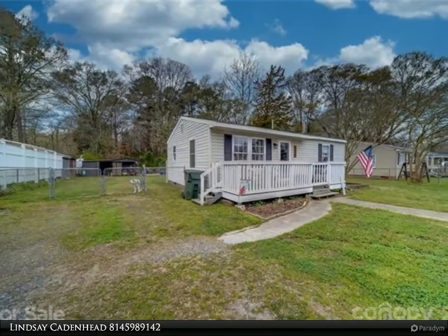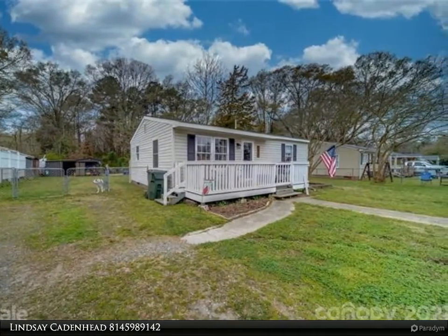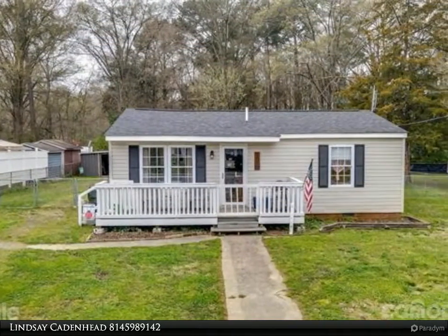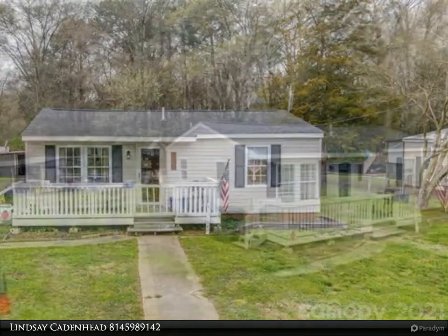This Realty One Group Select property video is presented by Lindsey Cadenhead. Welcome home — this move-in ready ranch home is a great opportunity for a first-time homebuyer, with original wood floors throughout most of the main area.